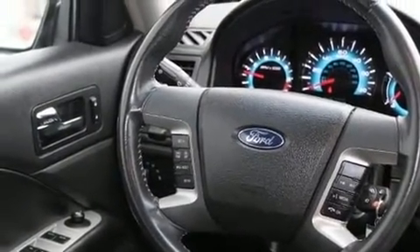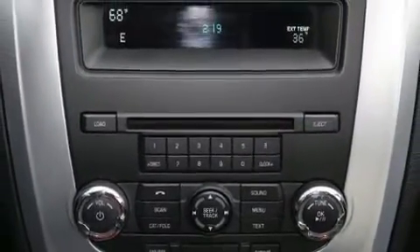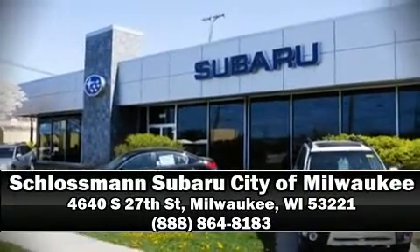It also arrives with a Carfax history report indicating just one previous owner. Our sales reps are knowledgeable and professional. We are here to help you. Thank you.